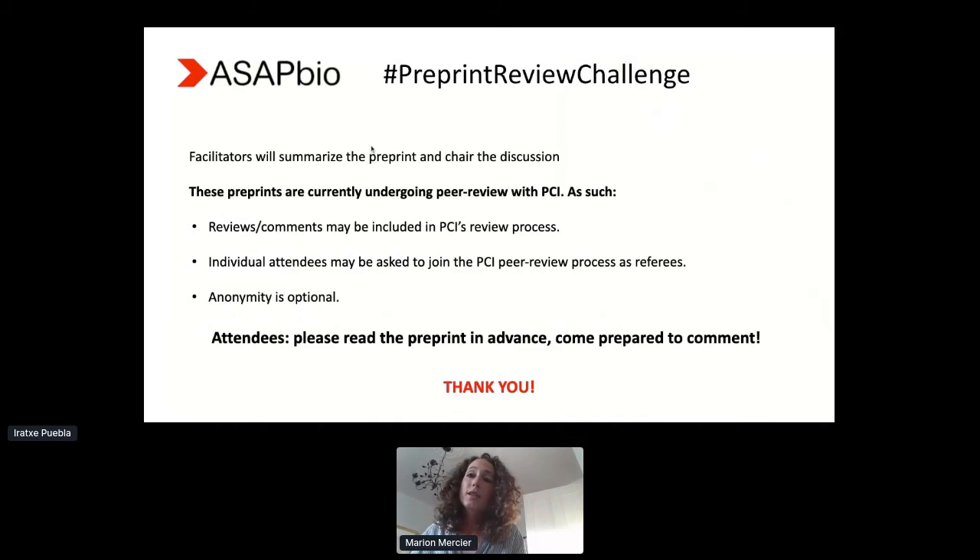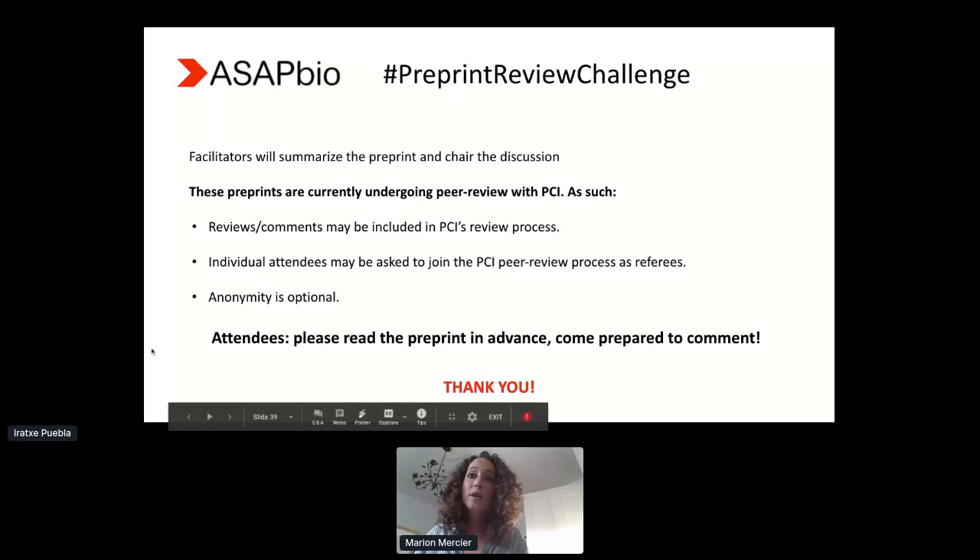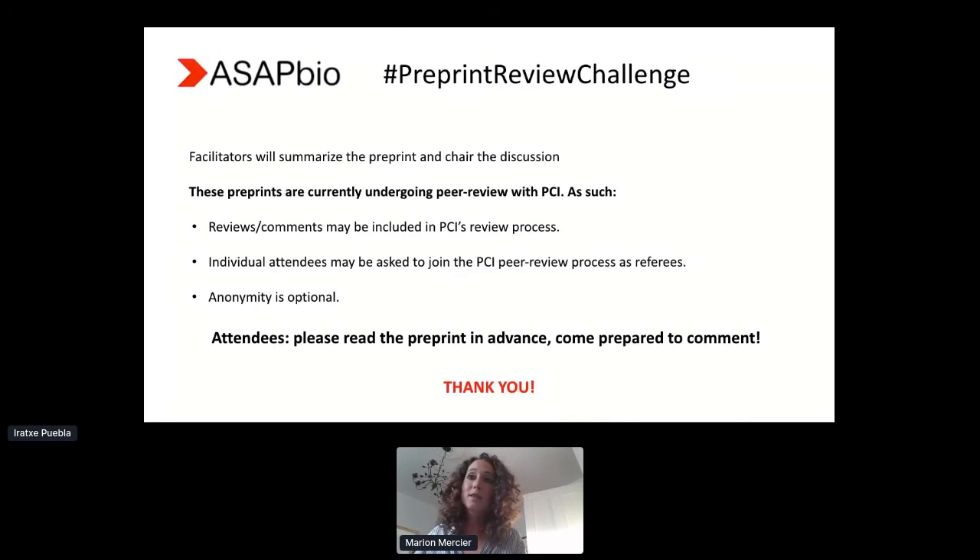The facilitator will give a brief overview of the preprint and chair the discussion, but the rest will be up to you. One thing to bear in mind is that because these preprints are actually under review at PCI at the moment, the discussion will be at the discretion of the recommender in charge of that preprint. The comments made during the session may well end up being used as part of the review process, or if someone contributes a lot, the recommender might recruit them as a reviewer. Obviously it's all optional. If you were to be involved in the review process, you can be anonymous if you choose to.